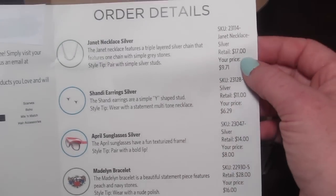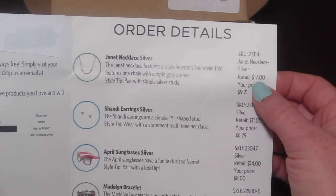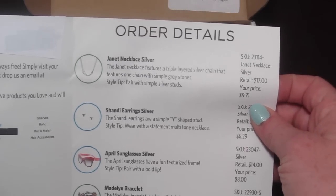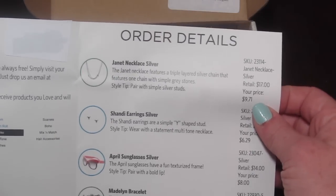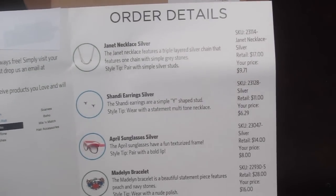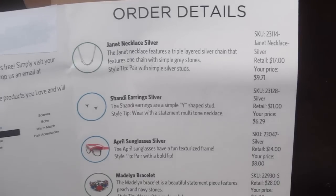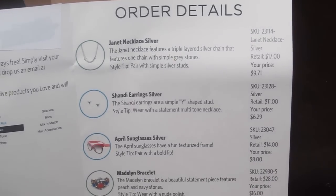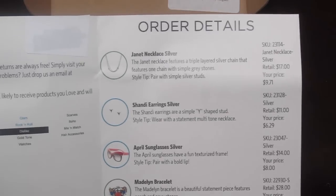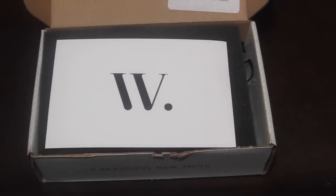The other side of the brochure lists a picture of everything in your box. It shows the retail value and your price. For example, one item retails for $17, but if I chose to return it for partial credit I'd get $9.71 back — either as a refund or credit towards your next box. Pretty interesting. Let's dig in.